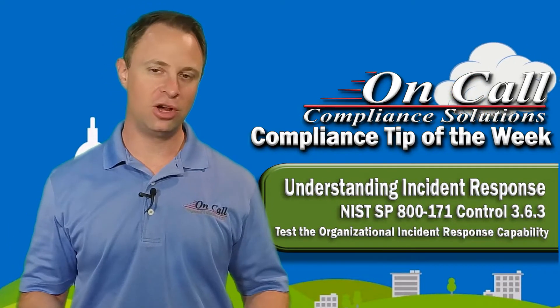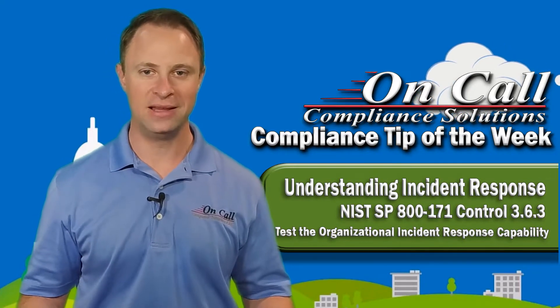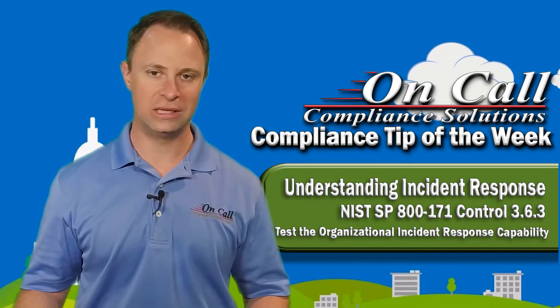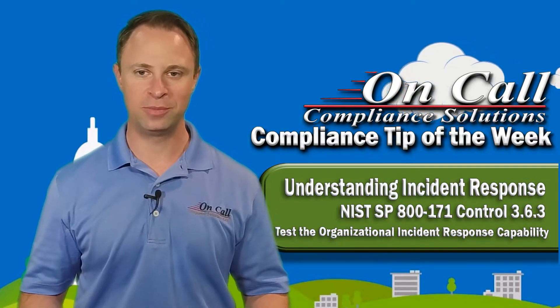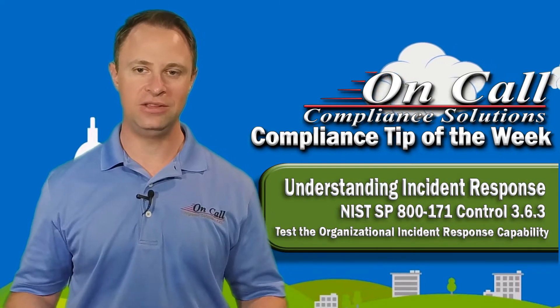As you're following along, if you've seen some of our recent videos about incident response, you know we're kind of developing a pattern here. These controls are actually here to teach someone who's going through this exactly the right ways to respond to incidents. So now we're talking about testing the Organizational Incident Response Capability.